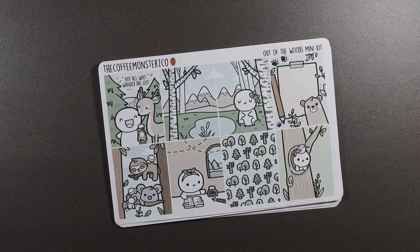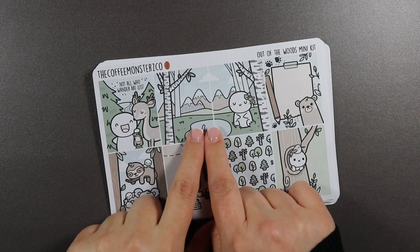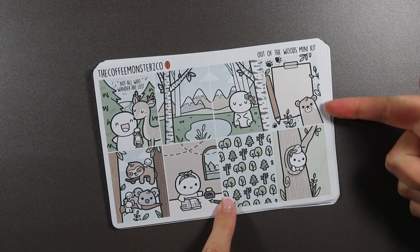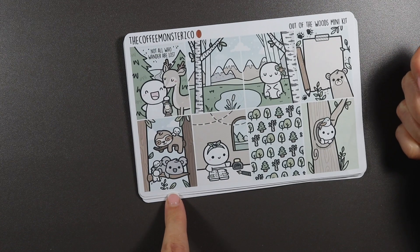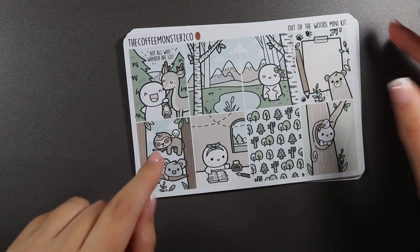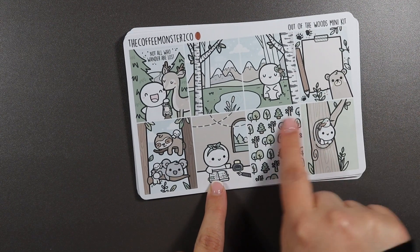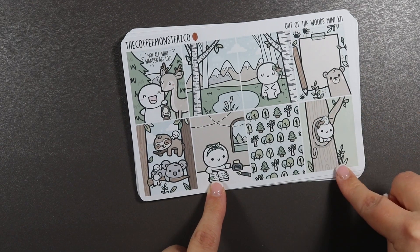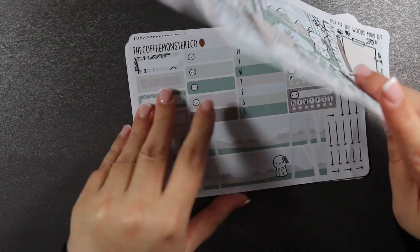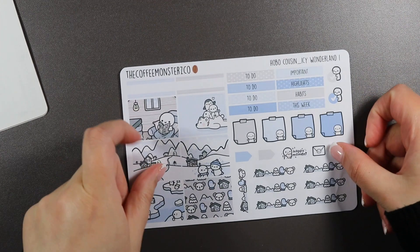I got the actual Hobonichi kit and then as usual I got a set of the full boxes that would normally fit like an Erin Condren standard size. 'Not all who wander are lost' — you get the happy emoji with the deer scenery box, a box you can write in with a little bear peeking up, a bunch of sleeping stickers. She actually has a video out where she designed this kit and it was really interesting to see her thought process. There's an emoji writing with an ink bottle and pen, and an emoji with a bird on its head peeking out a tree — I love that little kit.